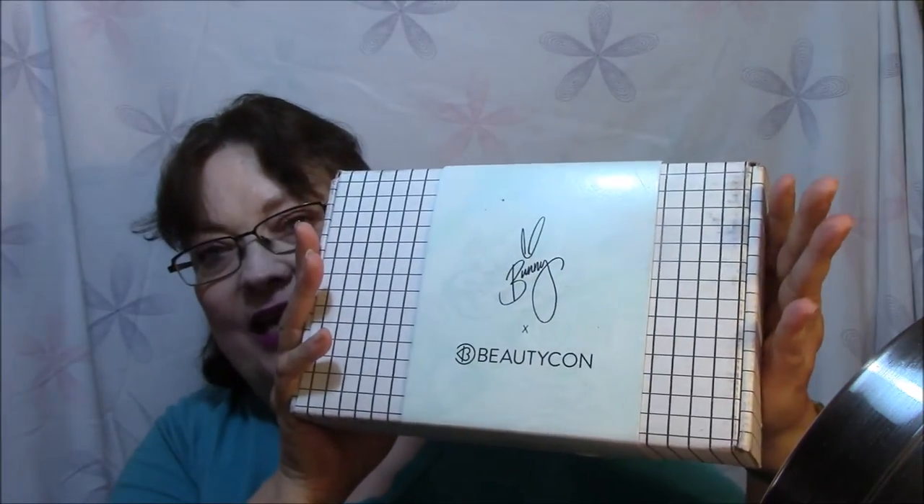Hi everybody, this is Connie, and I am finally going to do my Beautycon unboxing. I've had it for a week or so and I just haven't felt up to filming. I got my Bunny Beautycon box. Everybody that's got it has done this, so I'm a little late on the bandwagon here.